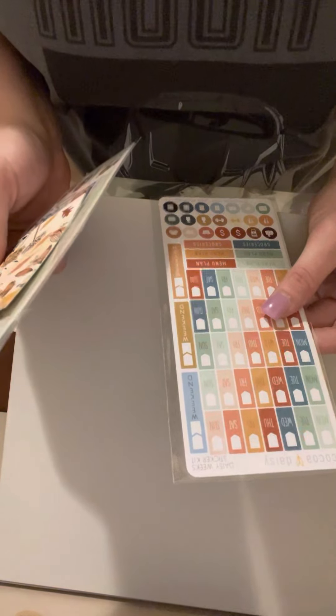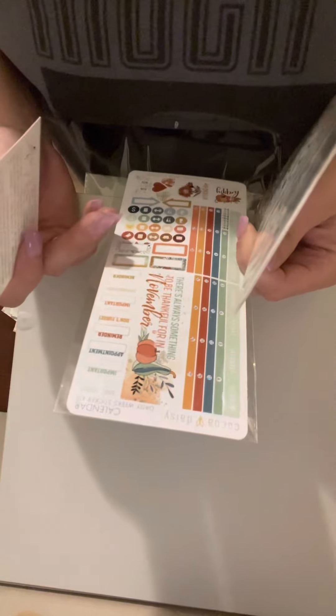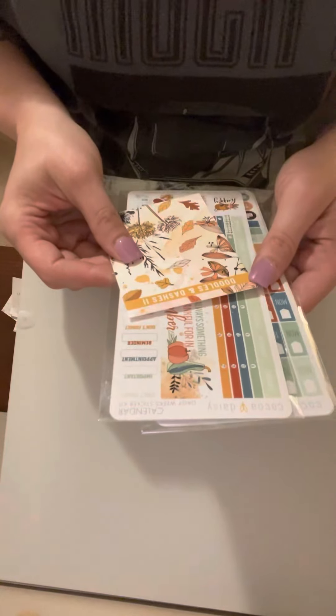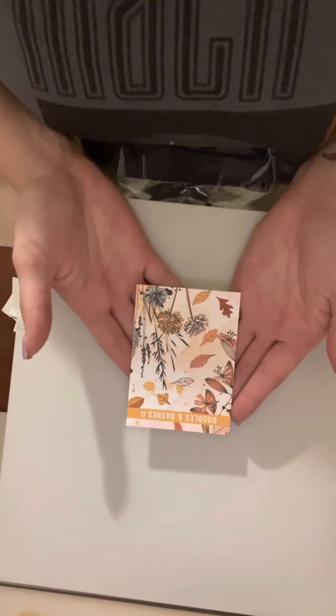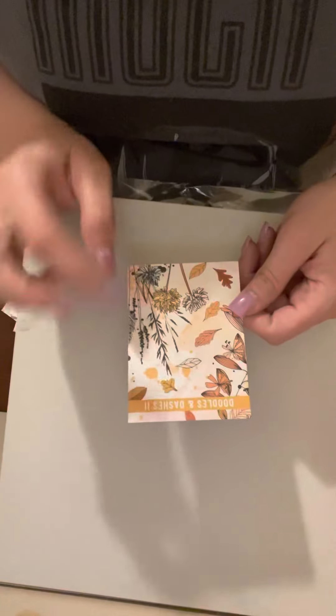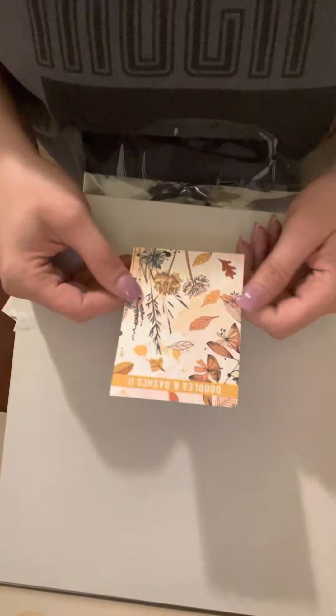Hey guys, I have my Coco Daisy haul subscription for November. I've had it for three weeks. I'm going to go through the calendar set first and then the weekly kit. To start off, this is one of the cards you get — I'll put it in there and add whatever I want around or on it.